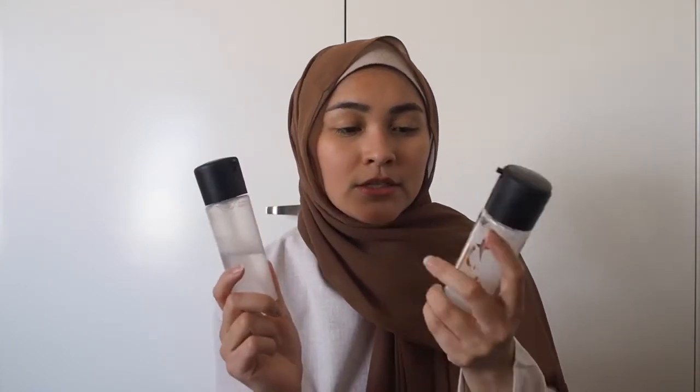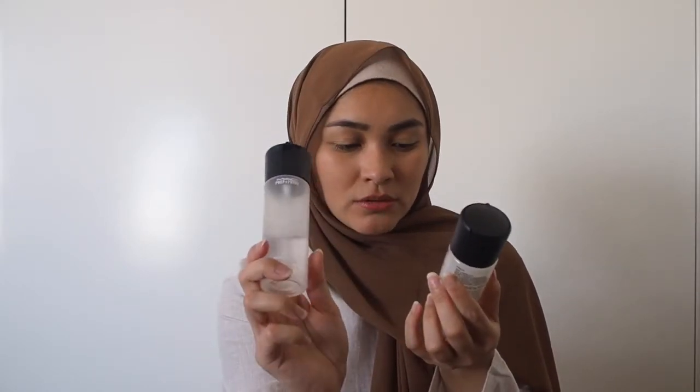Last but not least for beauty: face mist. I've got three. I have the Mario Badescu one in my bag — my niece bought it for me, so sweet — I take that everywhere with me. I'll put a picture on screen. Then I also have two MAC Prep & Prime face mists: one from my first collaboration and one from my recent one.